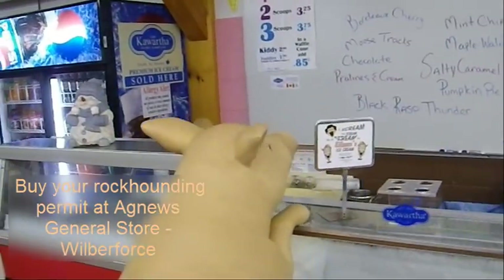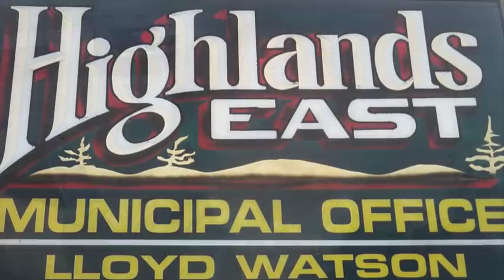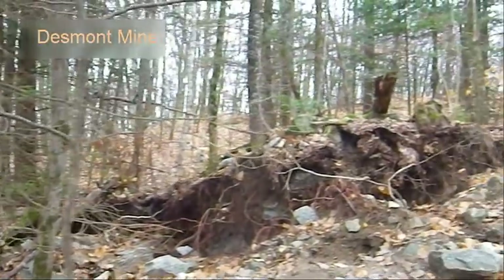We're at Agnew's General Store in Wilberforce, Highlands East. They're trying to encourage tourism by having rockhounds come to the area. They've done a bunch of prospecting and established a few sites, one of them being the Schickler property, which is where we're going today. Here's where you register at the store. They've got a couple of sites you can go to — you can go to Desmont, or you can go to Schickler, where we're going today.